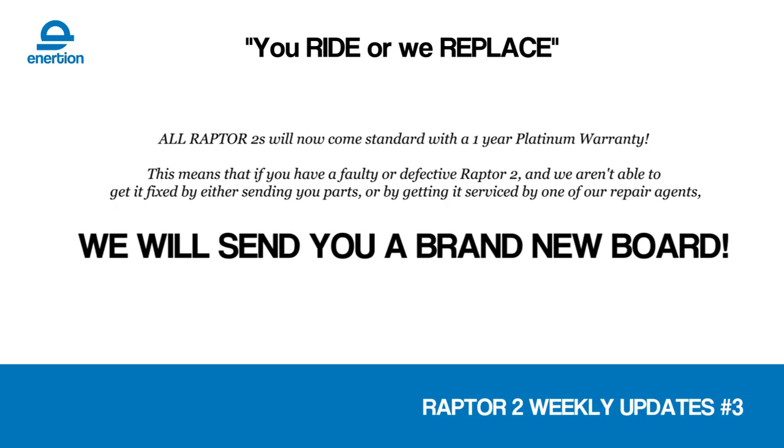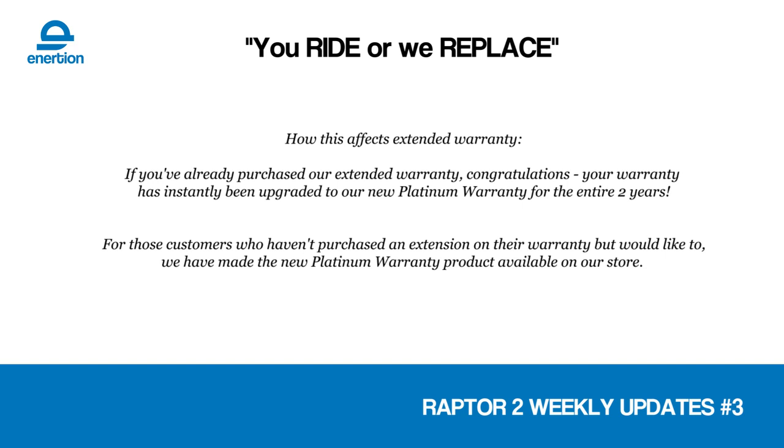I'm really excited about the ride or replace warranty — this is a market-leading offer. None of our competitors can match this. If you own a Raptor 2 already and it still has warranty left, or if you buy a Raptor 2, this warranty applies to you. It means if there's ever a fault or an issue with the Raptor 2 that cannot be easily resolved by simply sending out a replacement part, we're just going to send you a new board. We're that confident in our product. You can also extend that to two years. We don't want you to be left with a product that's not functional, so we replace it. Simple as that — it's the best warranty in the game.